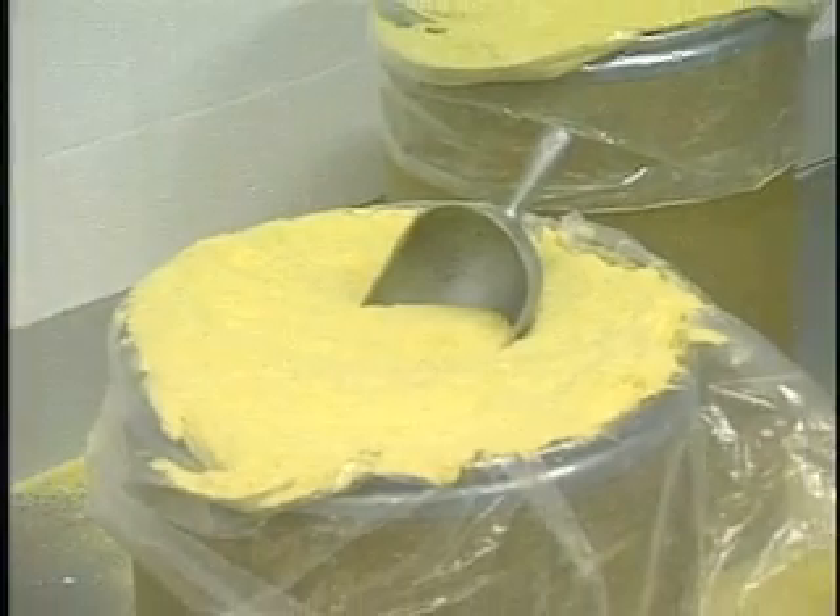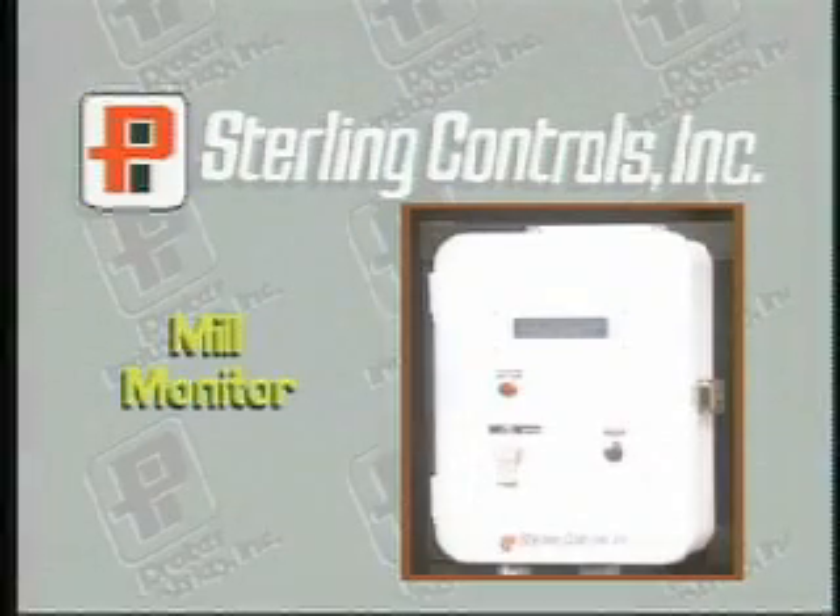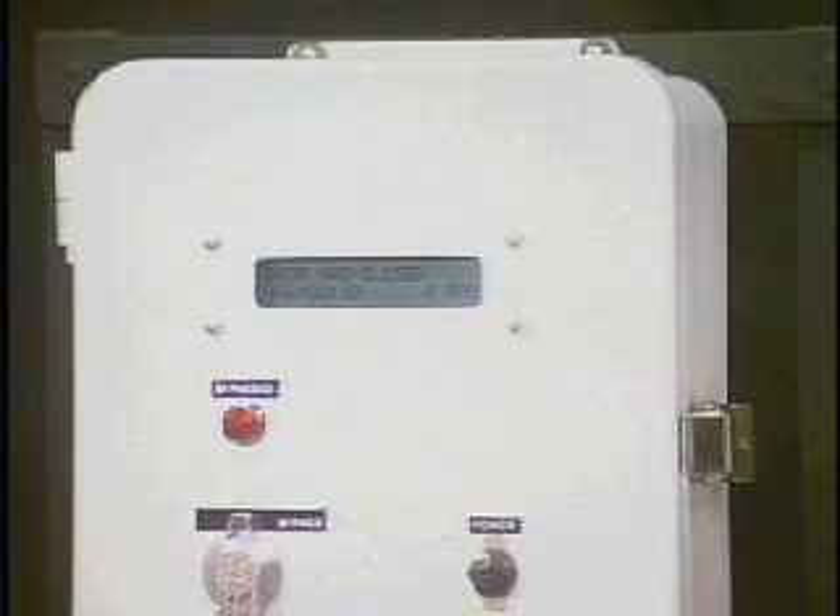An exclusive feature of the Prima M and CLM mills is the Sterling Controls mill monitor. This device is designed to provide a door open interlock and prevents access to the mill when it is running and while the rotor is slowing down after the power is shut off.